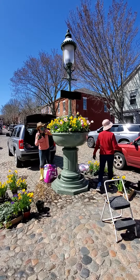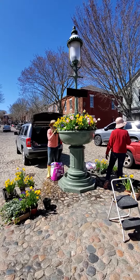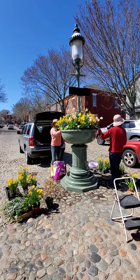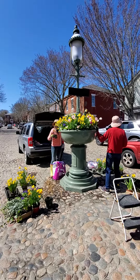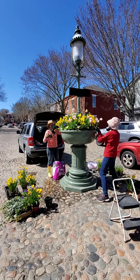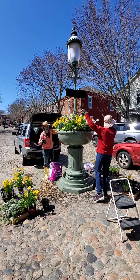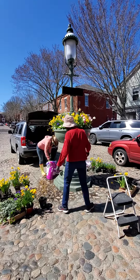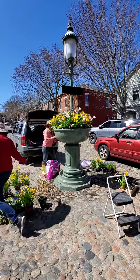It looks bigger. Is it a bigger bowl? No, it's the same bowl. It really looks great. Thank you for doing that. You're welcome.